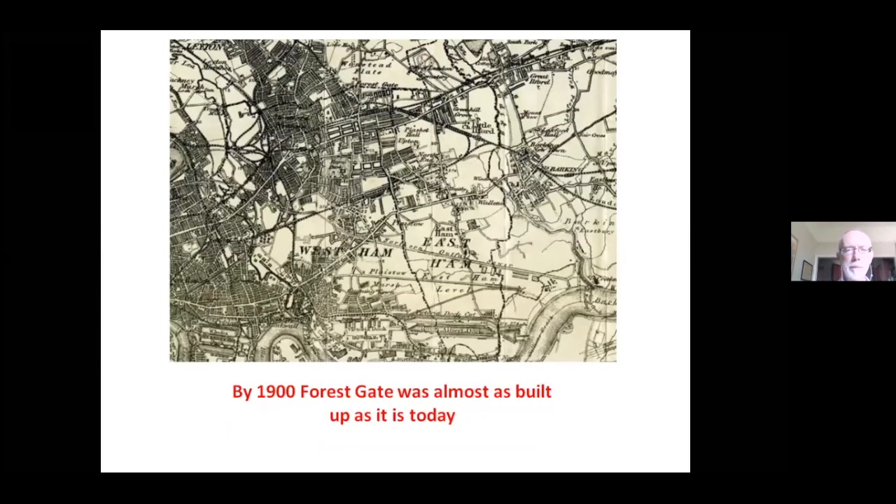Then, of course, came the transformation brought about by the industrial revolution and the coming of the railway. The Eastern Counties Railway, built in the 1830s — now the Liverpool Street–Shenfield line, and of course Crossrail as well — along with the other railways and the industrialisation of West Ham, had a really dramatic effect. You can still see Wanstead Flats at the top, and the Eagle and Child is located around there. Dramatic change from the 18th to the 19th century.